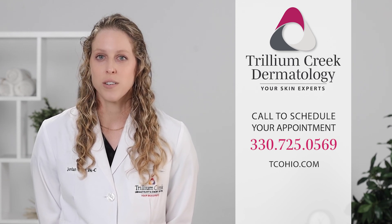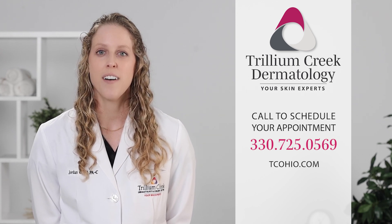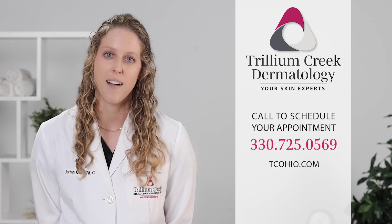We can help you treat tinea versicolor here at Trillium Creek Dermatology. Our number is 330-725-0569, or you can visit us online at tcohio.com.